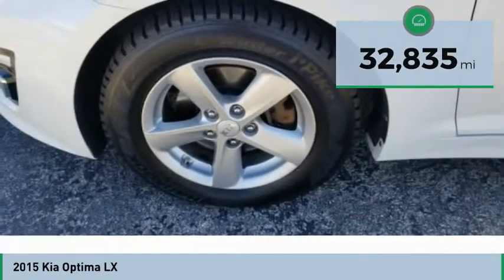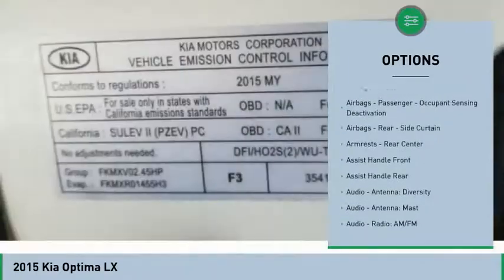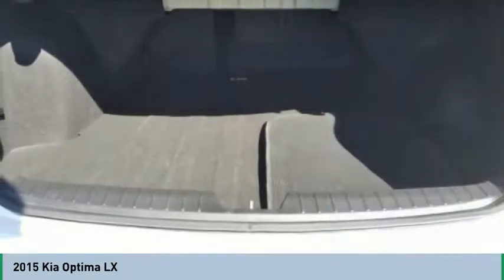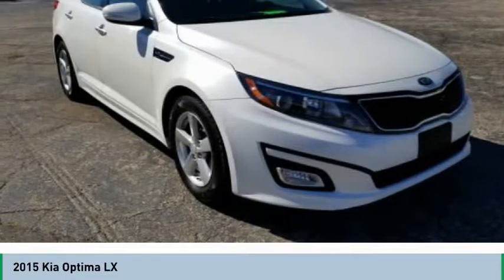Here are some of this vehicle's great options: stability control, traction control, power steering, cruise control, clock, power door locks, fog lights, child safety locks, power brakes, trip computer. Take this vehicle for a spin and see why so many shoppers are now proud owners.